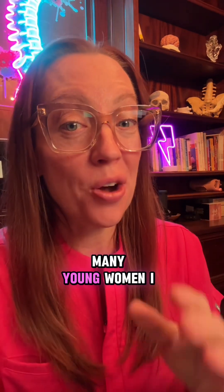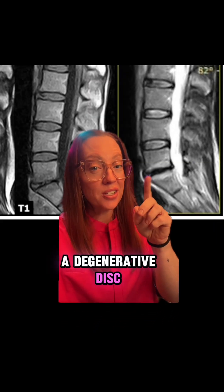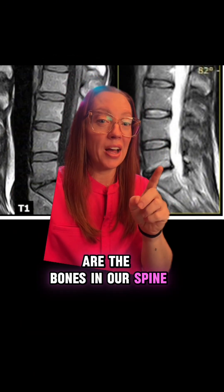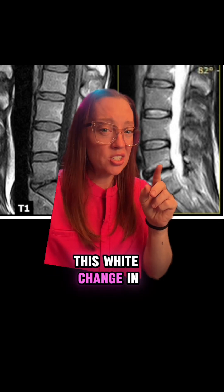Do you know how many young women I see with this same story? Here is the MRI of her lower back, and what we're seeing is a degenerative disc at L5-S1 with modic end plate changes. Each one of these vertebral bodies or squares are the bones in our spine, and in between the bones is the disc — the squishy material that helps provide movement to our spine. On her MRI, we see this black disc that is worn out at L5-S1, and we see surrounding the bones above and below this white change in the bone.